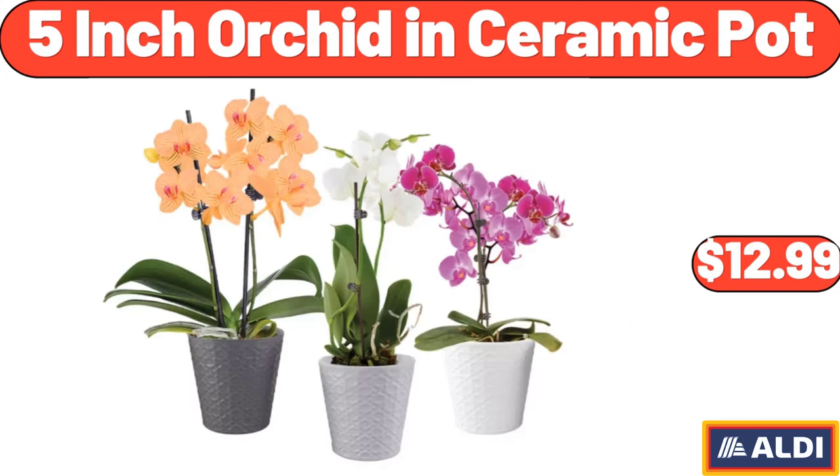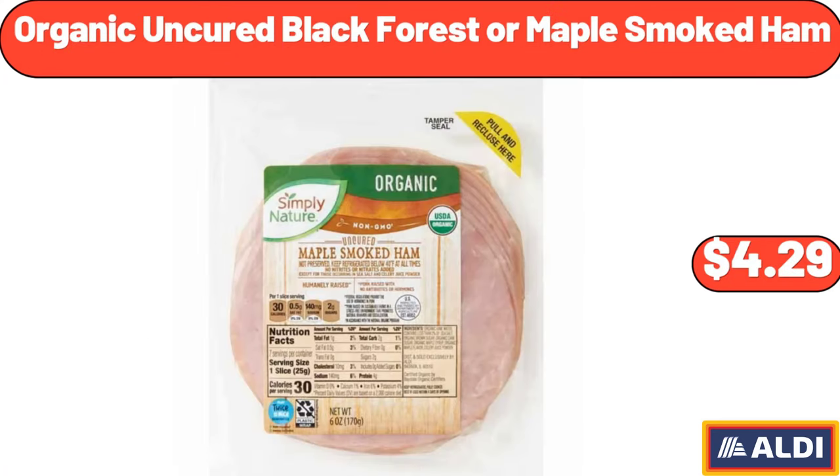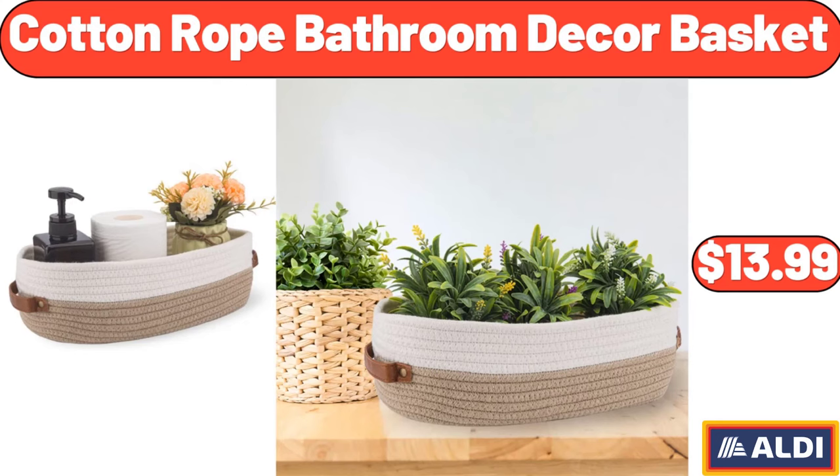5-Inch Orchid in Ceramic Pot, $12.99. Organic Uncured Black Forest or Maple Smoked Ham, $4.29. Cotton Rope Bathroom Decor Basket, $13.99.